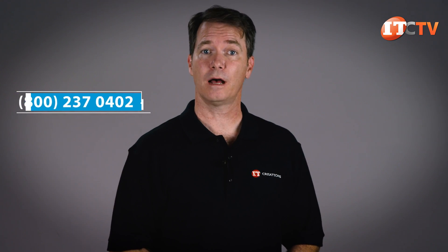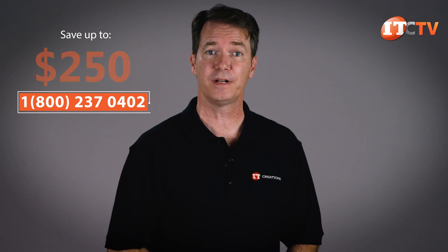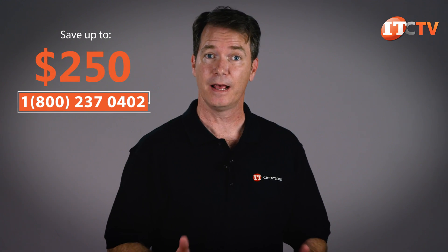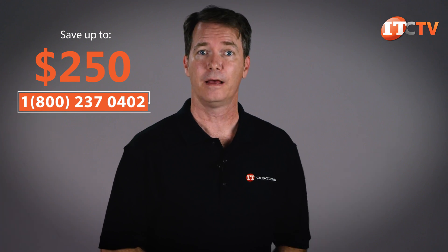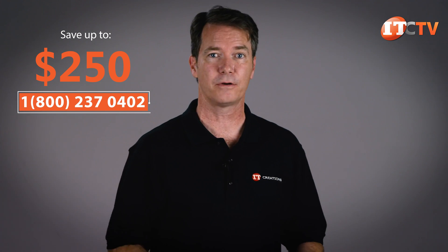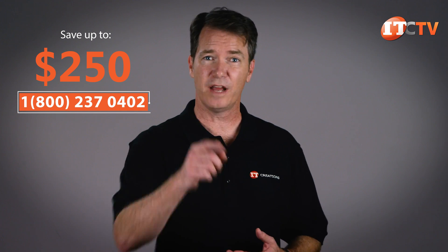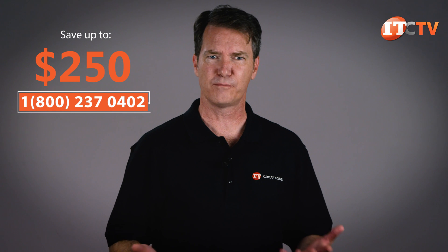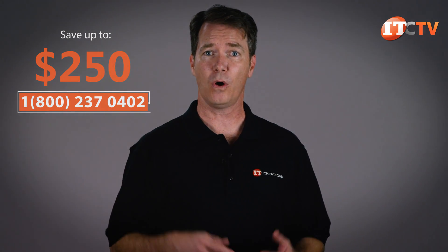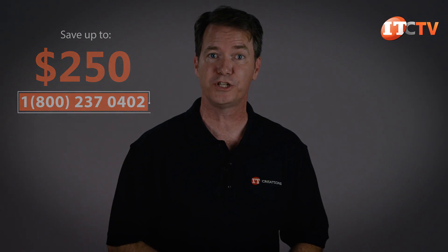Are you considering purchasing one of these Dell Precision 7920 Rack workstations? If you are, we have them in stock, and for a limited time you can save up to $250 off the purchase of a system listed at $2,500 or more. To see pricing on this system, just click that link, and while you're at it, check out IT Creations' other great deals on memory, storage, GPUs, M.2 NVMe storage devices, those cool quad M.2 cards, processors from both Intel and AMD, and we also have that super cool Star Wars GPU available with either Rebel or Empire designs.